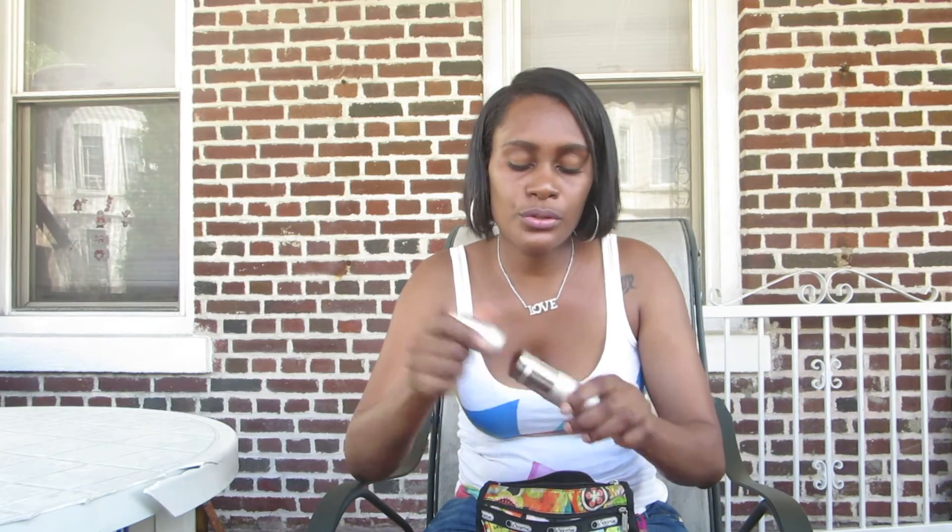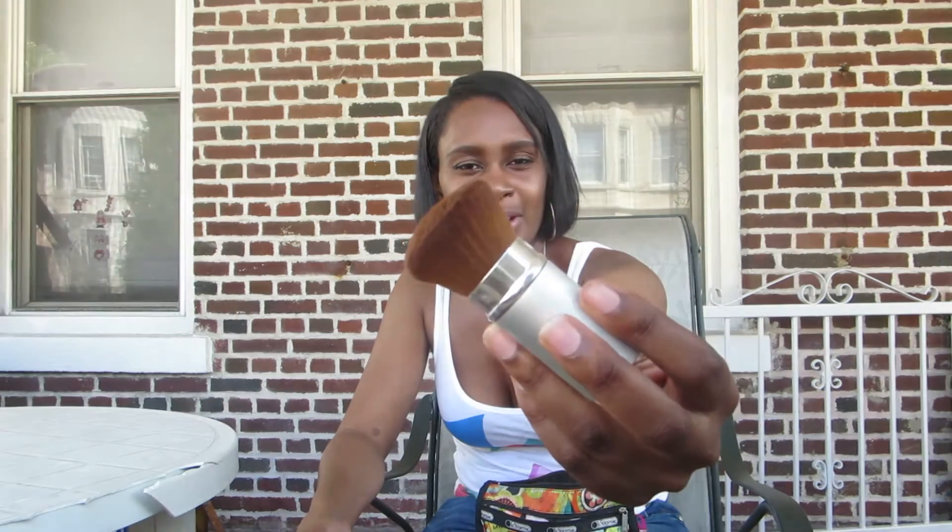Sometimes I use this to put on my foundation or the under eye concealer. This is an Eco Tools Kabuki brush. I've had this for years and years. As you guys know, I do not collect makeup stuff — it's like when I have something and it's pretty much used to me, I just go with that.